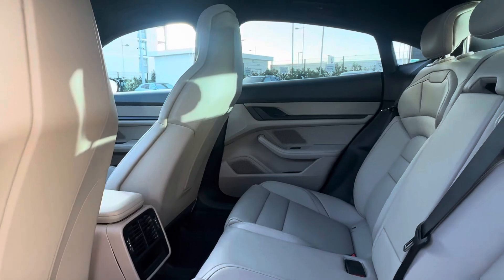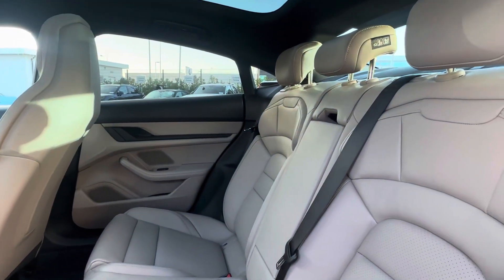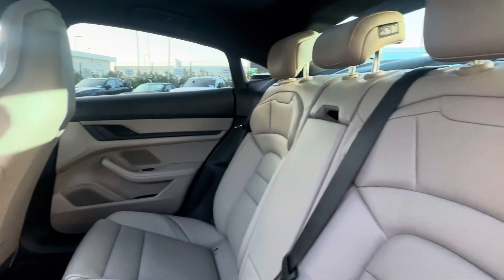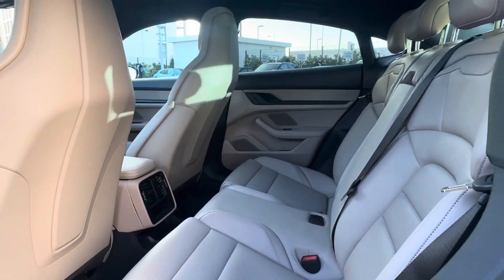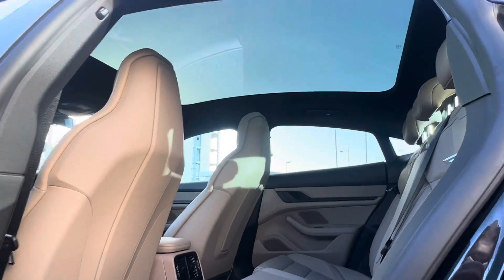In the back we have the two-tone smooth leather interior in black and chalk beige. We also have the four-plus-one seat configuration, so we have three seats in the back, and we have the panoramic roof.